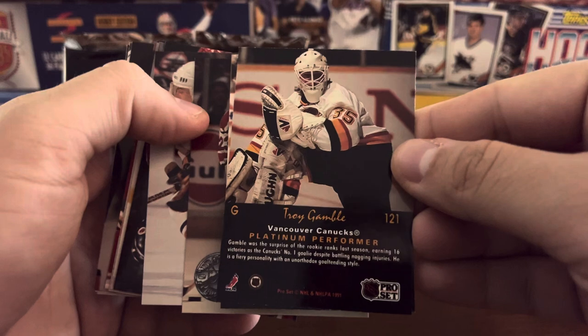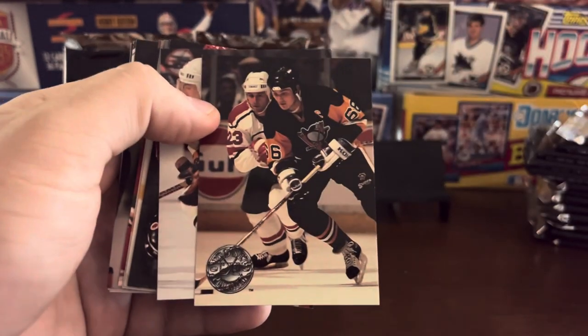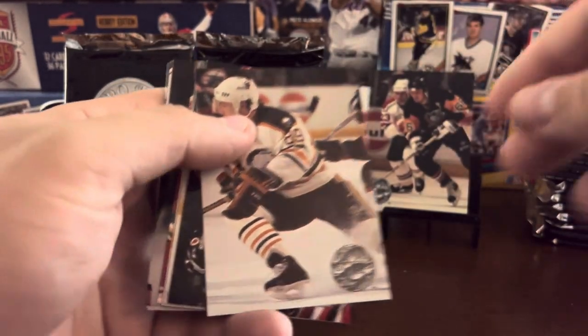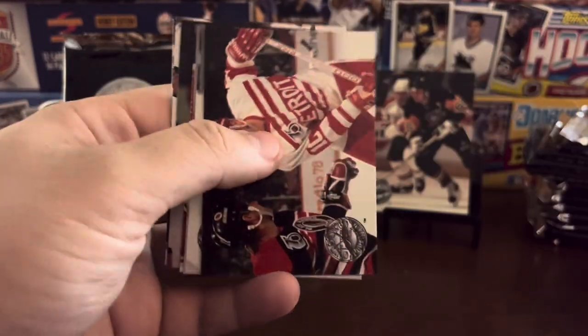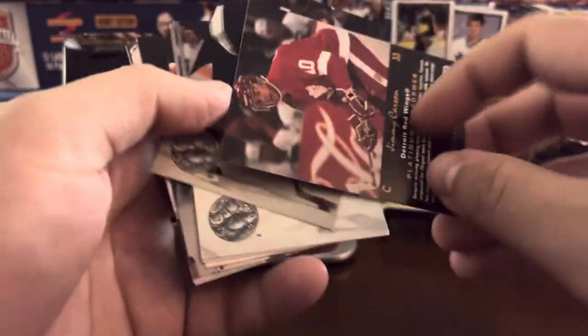No stats on the back, just another photo and a little bit of information about the player along with their name. So Mario Lemieux right off the top. Some of these guys — there's Mogilny, not bad. Like the retro sweaters right there.